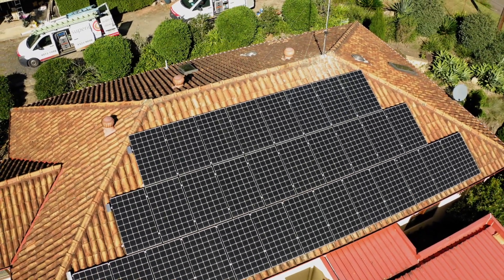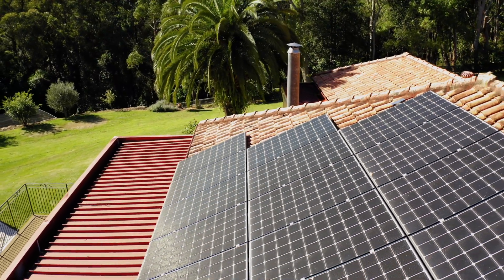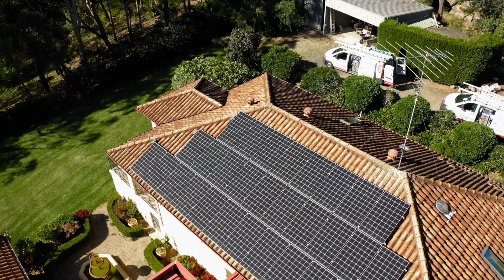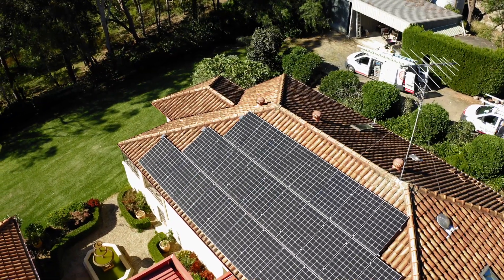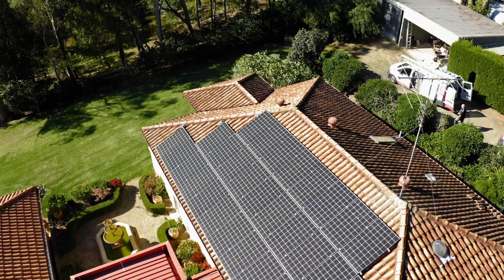The solar system we believe will generate around about 60 kilowatts per day on average. Today being winter, it's going to be generating around 40 to 50 kilowatts, and about half of that's going to go into the Tesla batteries ready for usage tonight and the other half is going to be used by the home during the day.